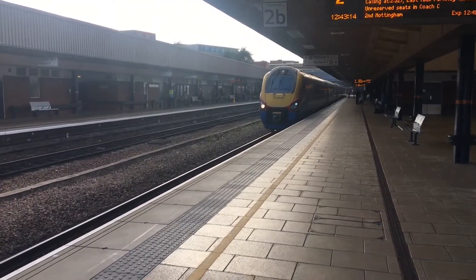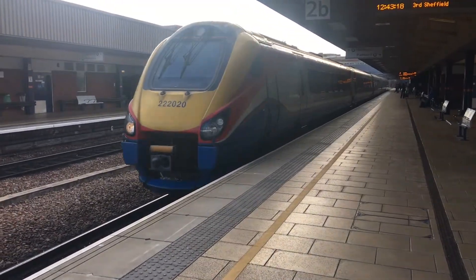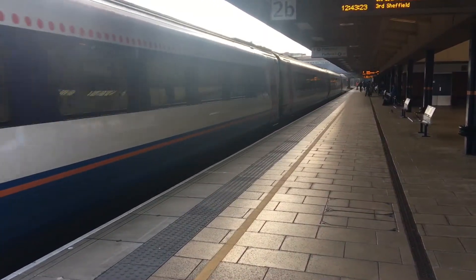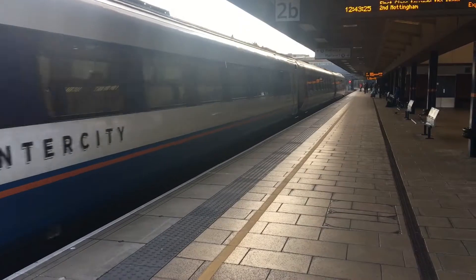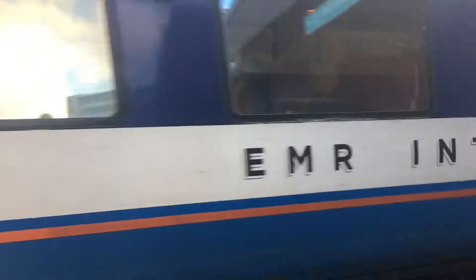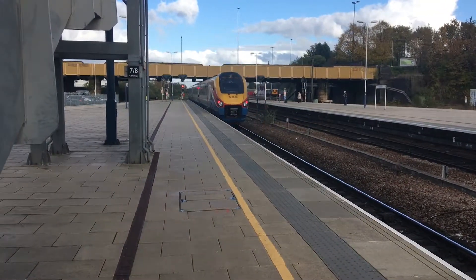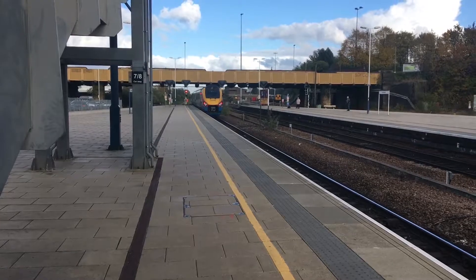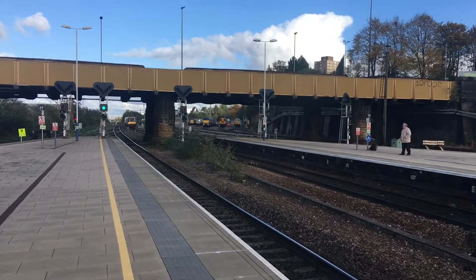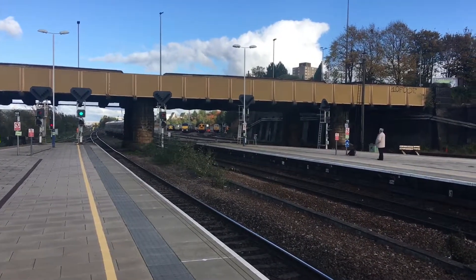That was a good seat — made me jump! This is a Cross Country train from Peterborough coming into platform three of Leicester.